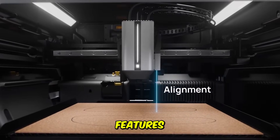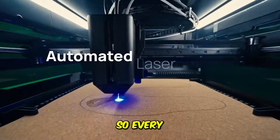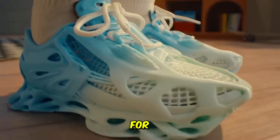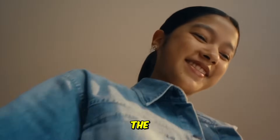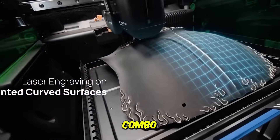The H2D also features AI-based vibration control, auto bed leveling, and real-time failure detection, so every layer prints perfectly. It's whisper-quiet, energy-efficient, and built for serious creators who want both speed and precision. Check the description below for the Bambu Lab H2D AMS Combo link.